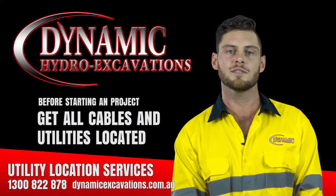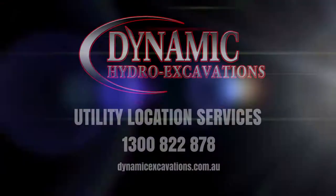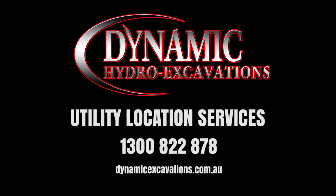I look forward to working with you and your business to safely locate the underground assets within your worksite. For more information visit dynamicexcavations.com.au